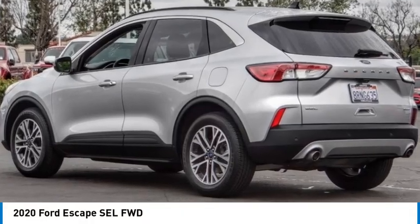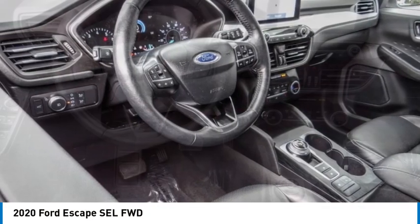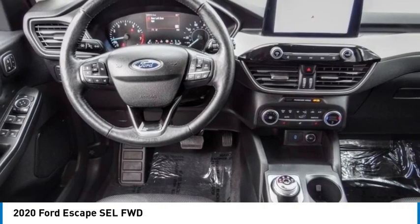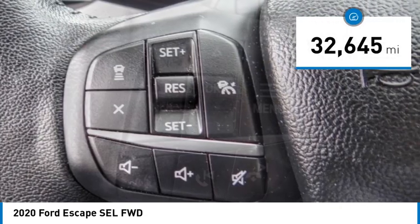We are pleased to show you the 2020 Escape. Gas engines flex, tow, sip, and go with Ford Escape. This vehicle has less than 35,000 miles.